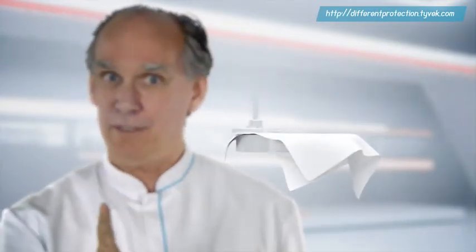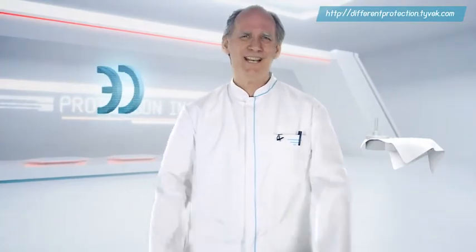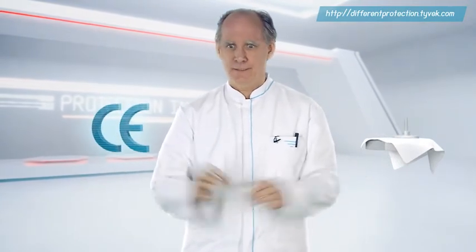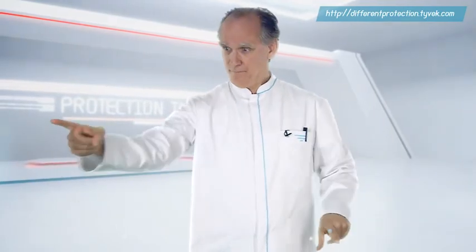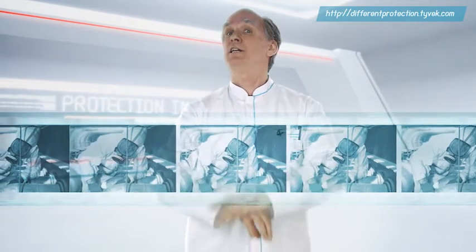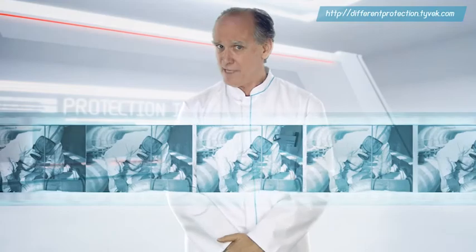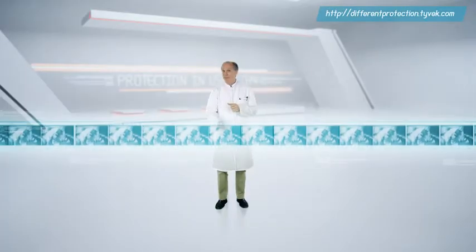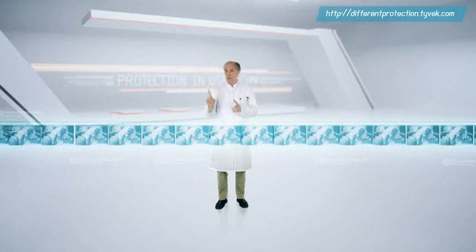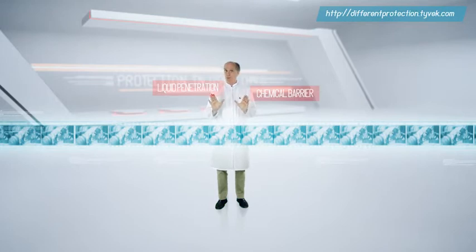I have also performed some other tests to assess the impact of abrasion on liquid protection. For CE certification, tests are typically executed on a brand new, unused piece of material. I, on the other hand, have performed an abrasion test first, simulating wear in everyday use. After that, I put the different materials to different tests — one on liquid barrier and one on chemical barrier — both in accordance with European standards.